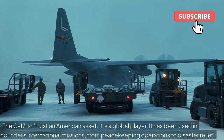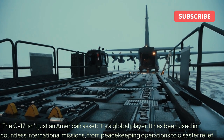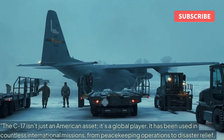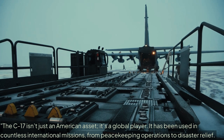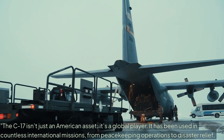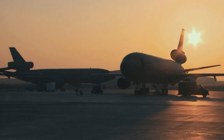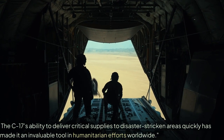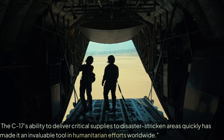The C-17 isn't just an American asset — it's a global player. It has been used in countless international missions, from peacekeeping operations to disaster relief. The C-17's ability to deliver critical supplies to disaster-stricken areas quickly has made it an invaluable tool in humanitarian efforts worldwide.